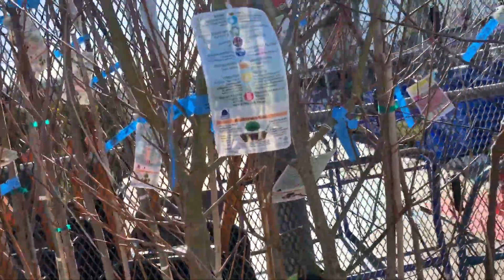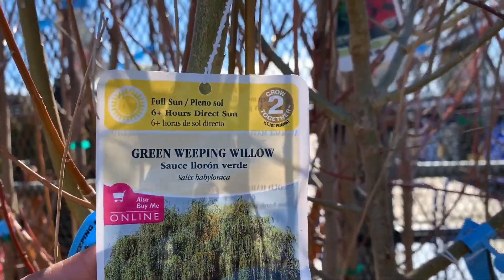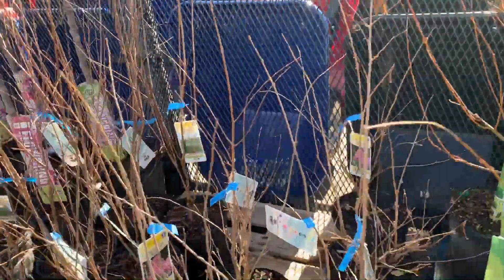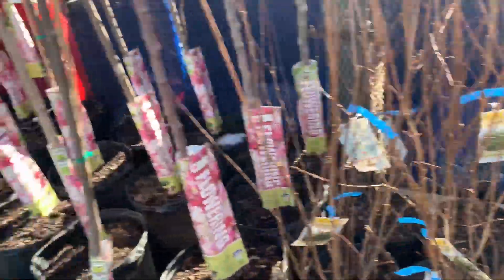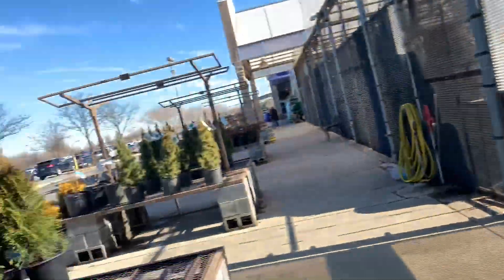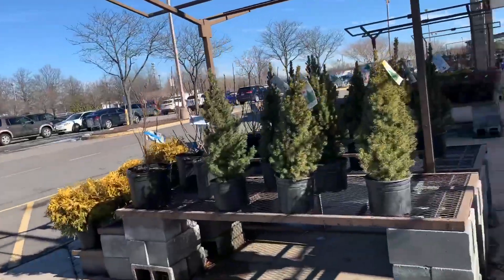I know these are actual trees. A weeping willow — mind you, I don't care for weeping trees at all. Crape Myrtle. I'm going to have to see if they have any fruit trees, because they have flowering trees, arborvitae, and shrubs.